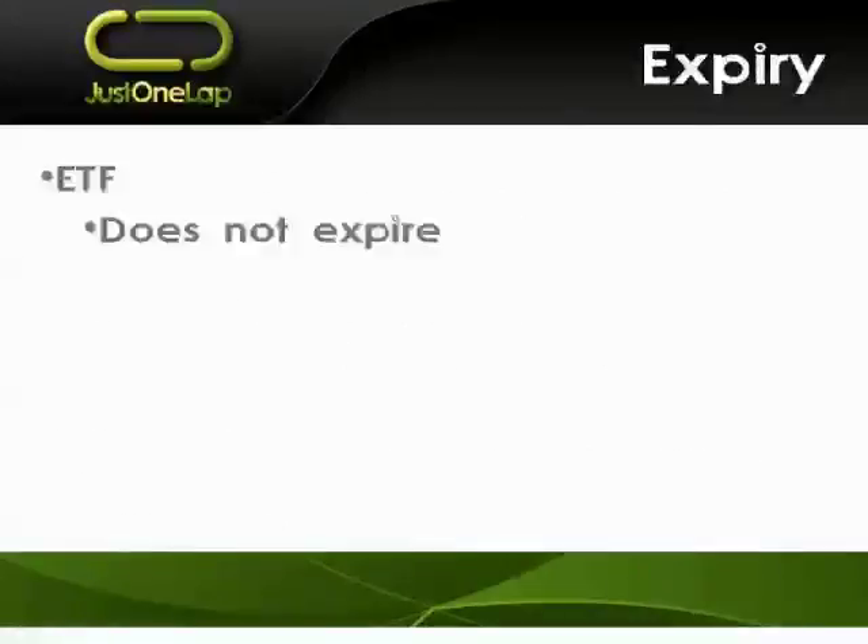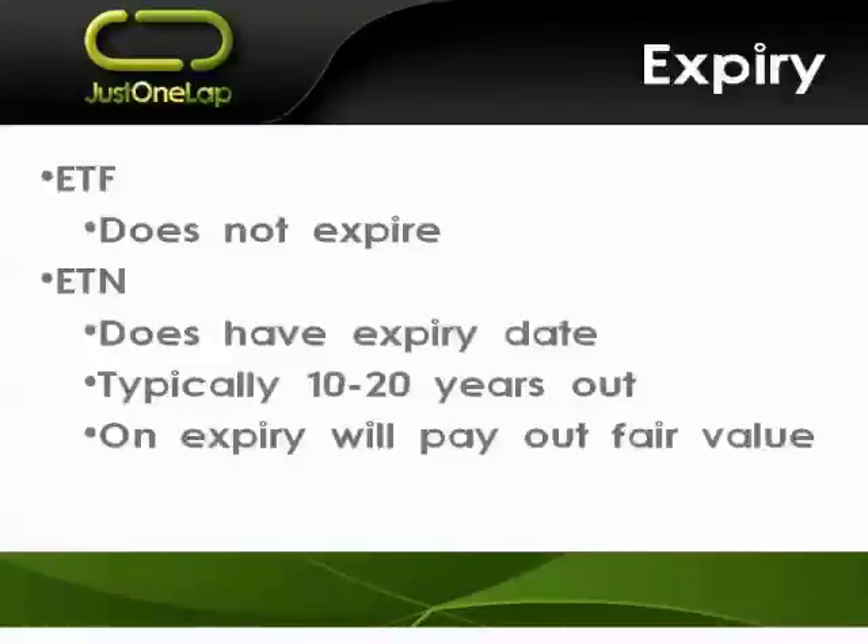The other distinction is that exchange traded funds do not expire, whereas an exchange traded note does have an expiry date — typically 10 to 20 years out. If the product is issued this year, the expiry will be in 2023 or even 2033. On that expiry, there will be communication via SENS — Stock Exchange News Service — and the fair value will get paid out. The reason they do that is because it's a note, a liability; there needs to be a defined period of time rather than going on ad infinitum as does an ETF.